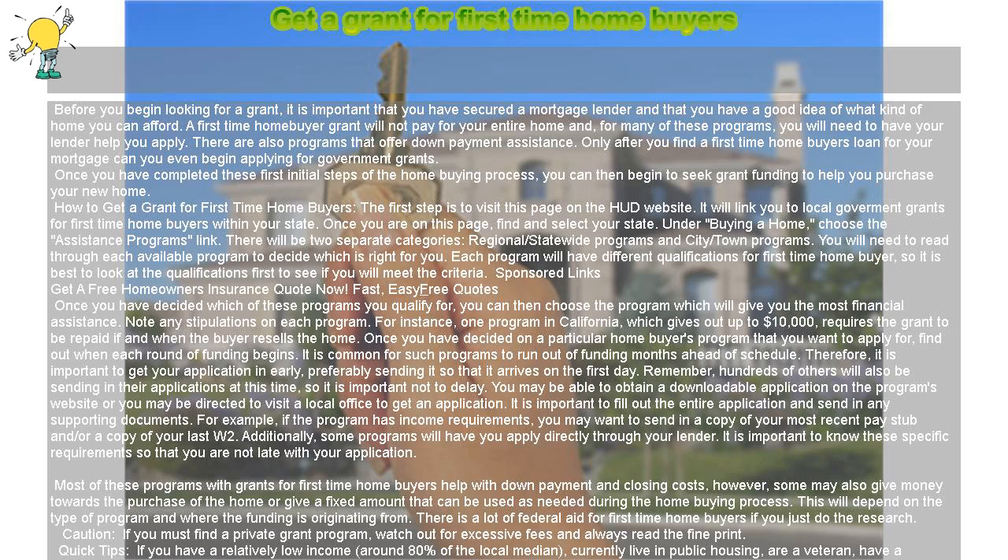Remember, hundreds of others will also be sending in their applications at this time, so it is important not to delay. You may be able to obtain a downloadable application on the program's website, or you may be directed to visit a local office to get an application. It is important to fill out the entire application and send in any supporting documents.